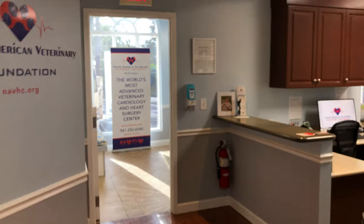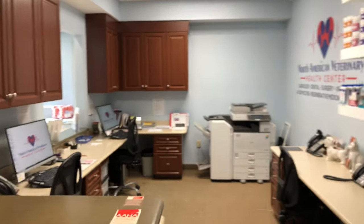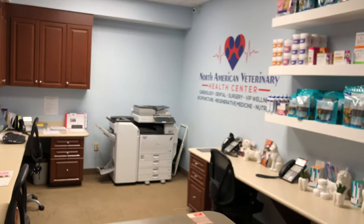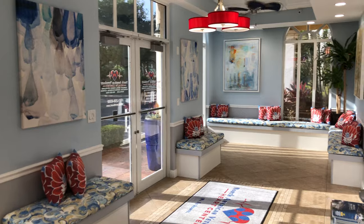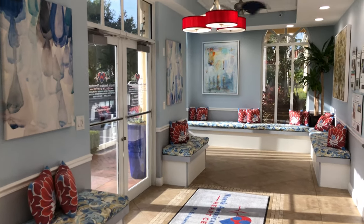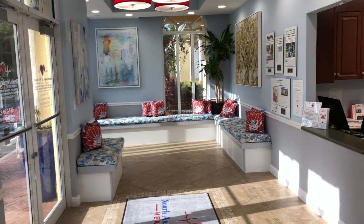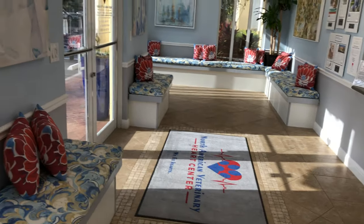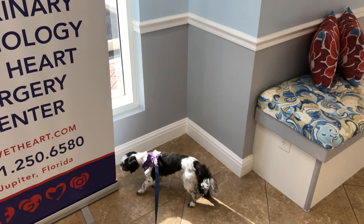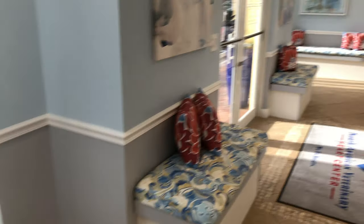If your pet needs any health care, checkups, or exams, please give us a call at 561-250-6580, or you can reach us on the web at www.navhc.com — that's our initials, North American Veterinary Health Center. Until then, enjoy the rest of your week and your weekend. Penny, say goodbye! Alright, bye everyone, have a great day!